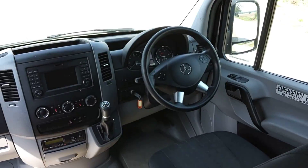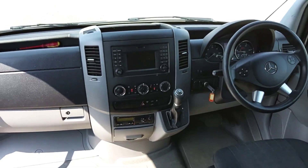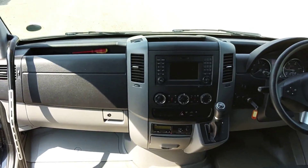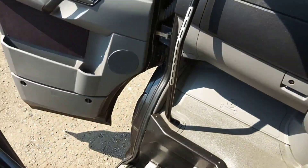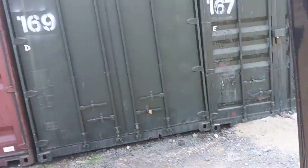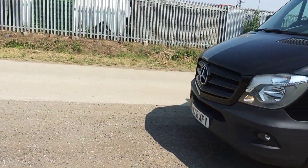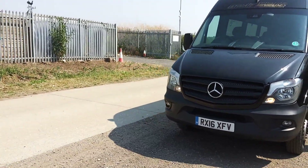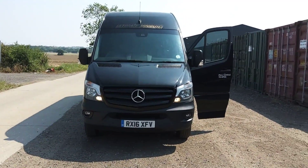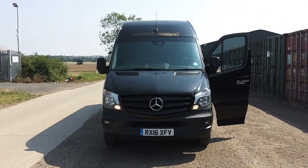It's an airport transfer vehicle, feeder vehicle, that sort of thing. It's fully automatic with a Mercedes Bluetech 6 Euro 6 engine and a multimedia system. What we've got here is quite a basic Sprinter with the seats made to look a bit more appealing with the half leather trim, but other than that it is a mini coach with seats and parcel shelves.